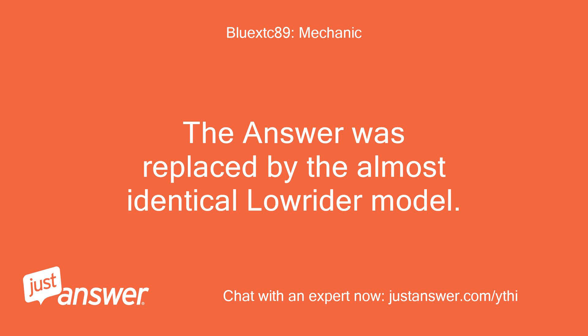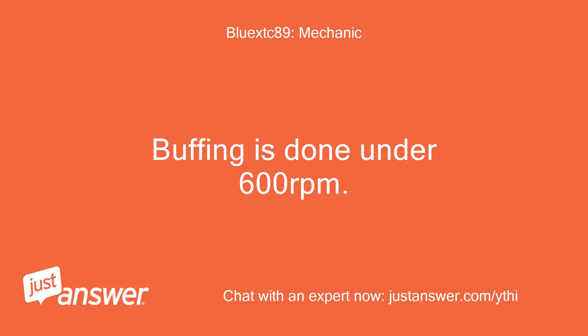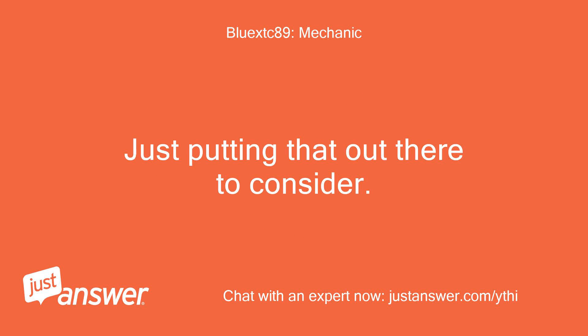The Answer was replaced by the almost identical Loreider model. These are actually burnishers, not buffers. Buffing is done under 600 revolutions per minute. Burnishing is between 1500 and 3000 revolutions per minute — burnishers run at a much higher RPM for a high gloss finish. If you are buffing with it, it is likely not with the correct compound or pad, and the load difference is substantial.